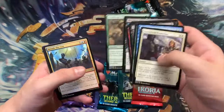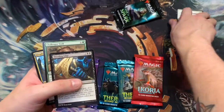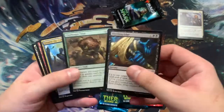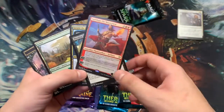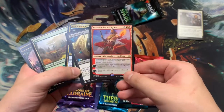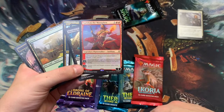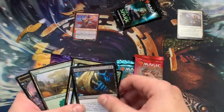Oh, this sucks. Commons, commons. Ooh baby, we got a Sarkhan — very cool. He is fun. He makes all of your planeswalkers 4/4 dragons, super fun in a superfriends deck. That's a nice pull.